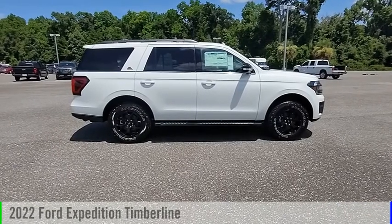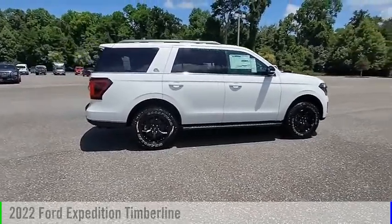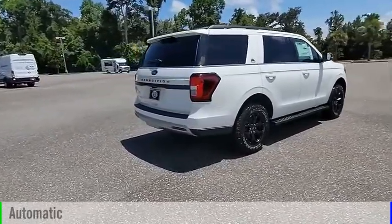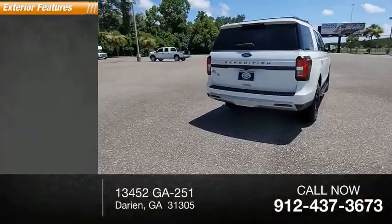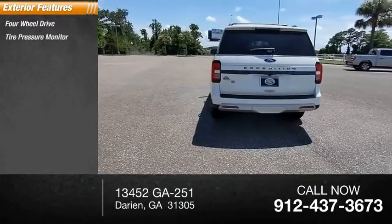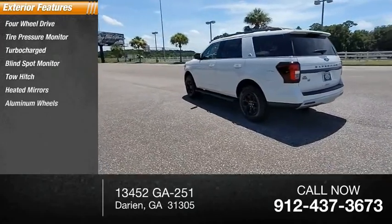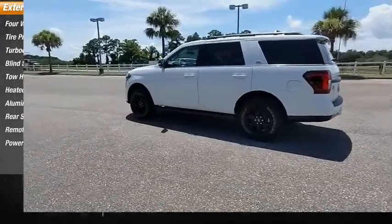Stop by and take a look at the 2022 Expedition. This vehicle is powered by a four-wheel drive six-cylinder 3.5-liter engine and comes with an automatic transmission. This vehicle has less than 100 miles. Here are some of this vehicle's great options: four-wheel drive, tire pressure monitor, turbocharged, blind spot monitor, tow hitch, heated mirrors, aluminum wheels, rear spoiler, remote engine start, and power liftgate.